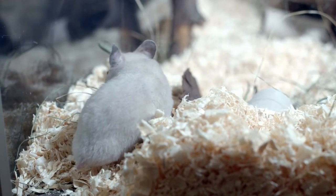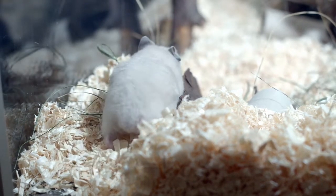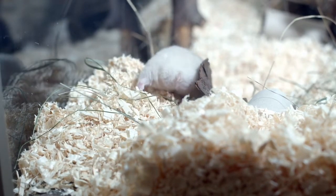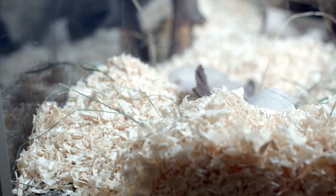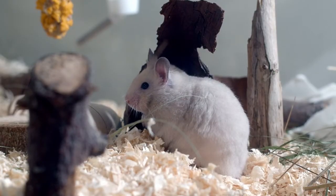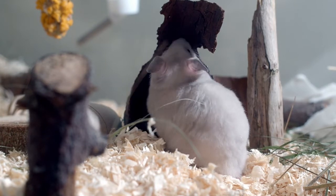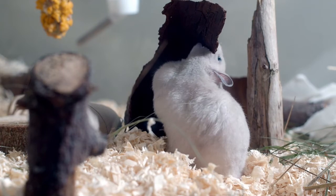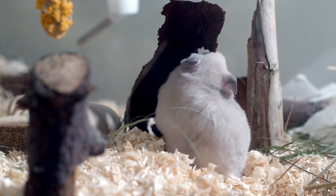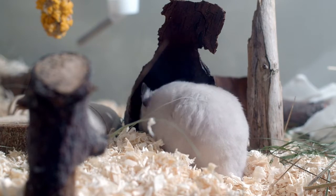Hamsters go by the scientific name Cricetinae. They belong to the kingdom Animalia, phylum Chordata, and the class Mammalia. Hamsters belong to the order Rodentia and suborder Myomorpha. The family is Cricetidae and the subfamily is Cricetinae. The lower classification includes the subphylum Vertebrata.